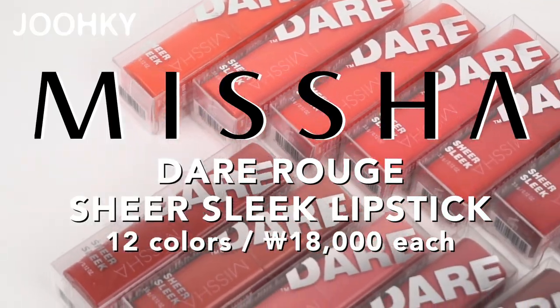Hearing about this, I realized that winter is already over and spring is coming. The weather here in Korea has been getting warm. So let's start my first new product for spring — Dair Rouge's new spring product.